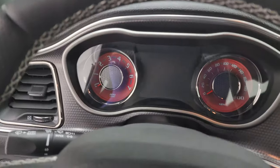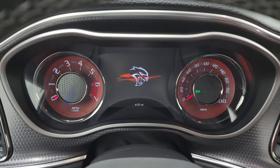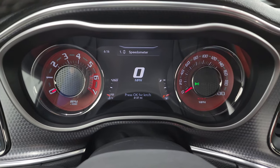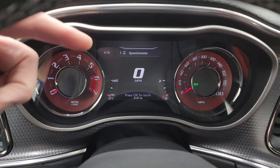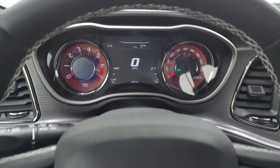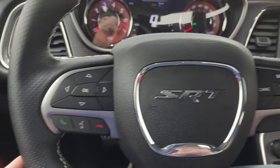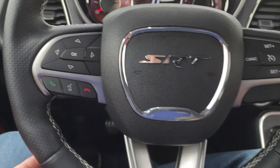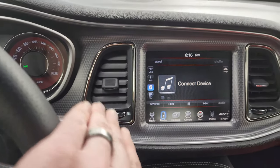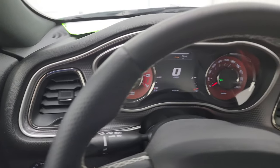We'll hop inside and check out the miles, the radio, and everything this one has to offer before we start it up. You get the Hellcat logo on there — 6,137 miles on this car. You get the digital speedometer and time display, which is configurable to compass, mileage, or whatever you want. This one comes with the heated leather-wrapped steering wheel, cruise controls on the right, Bluetooth and information center controls on the left, and the flat-bottom steering wheel.